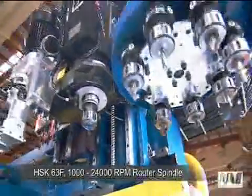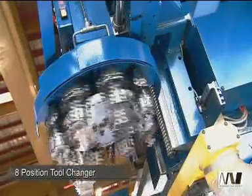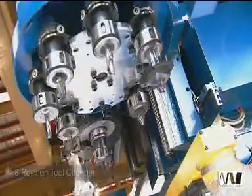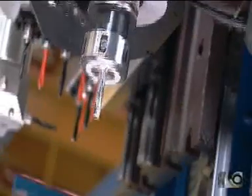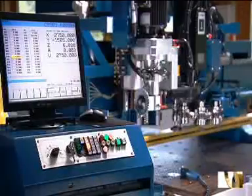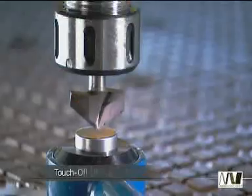The heavy-duty HSK 10-horsepower router spindle makes extremely light work of any routing or grooving operations. Tools are changed rapidly through an 8-position carousel and a unique touch-off device allows simple calibration with tool offset values stored in your user-friendly computer control.